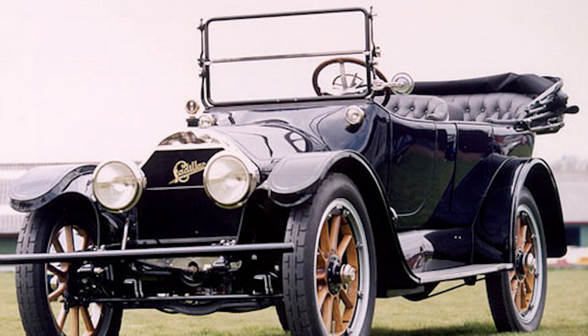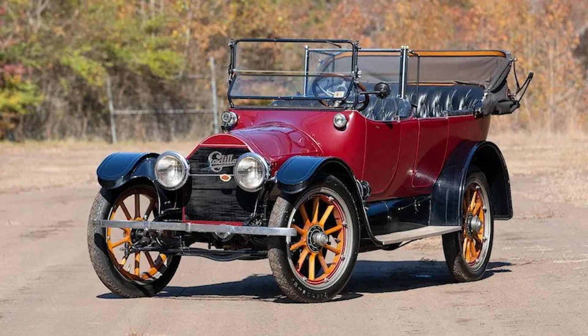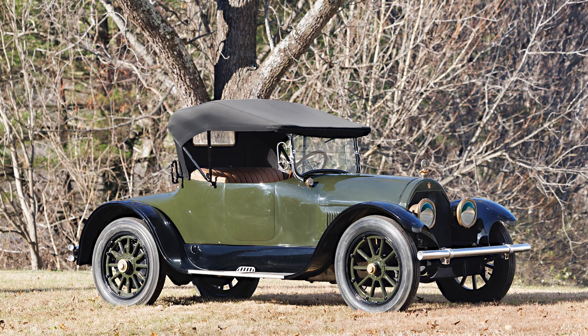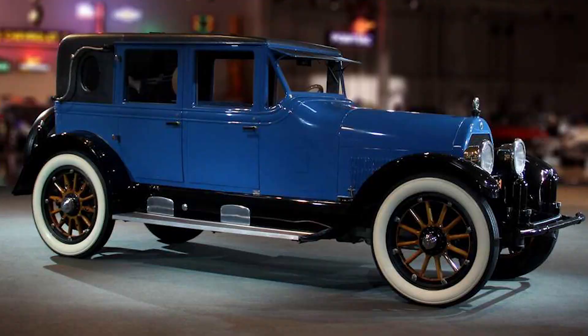But the Cadillac Type 51 is not just a piece of history — it's a tangible, drivable piece of history. It's not uncommon to see these vintage beauties on the road, partaking in classic car rallies or simply being driven for the sheer joy they offer. The rumble of the Type 51's V8 engine, the smooth glide as it takes a corner, the admiring glances it garners — it's an experience that transcends time.